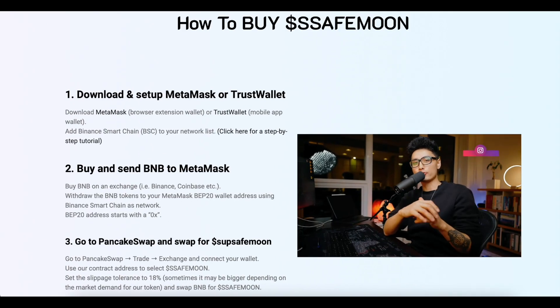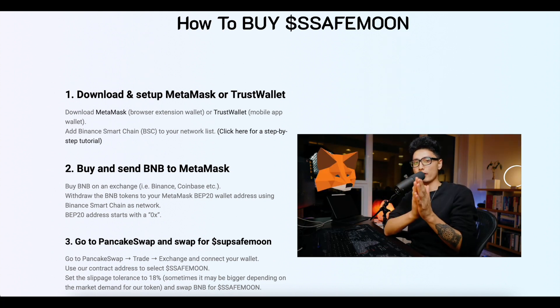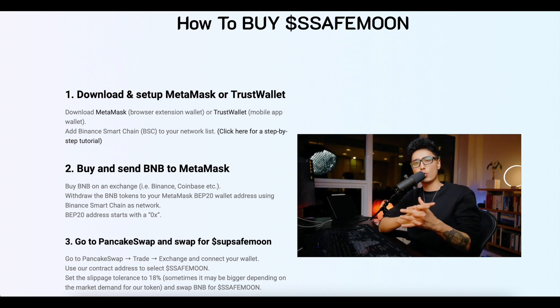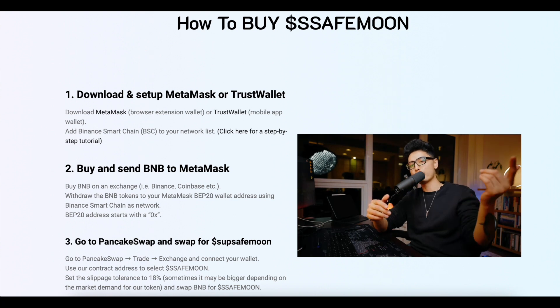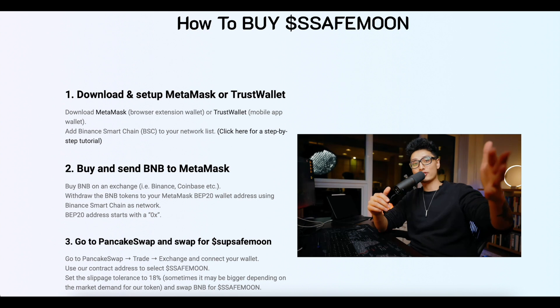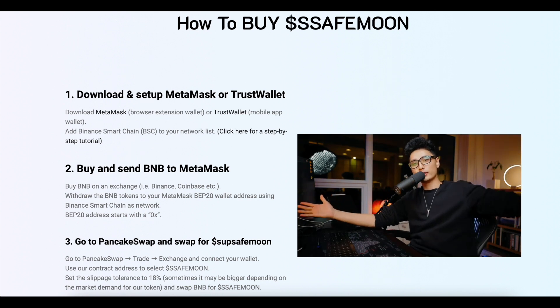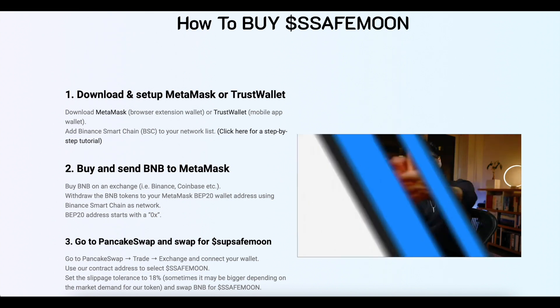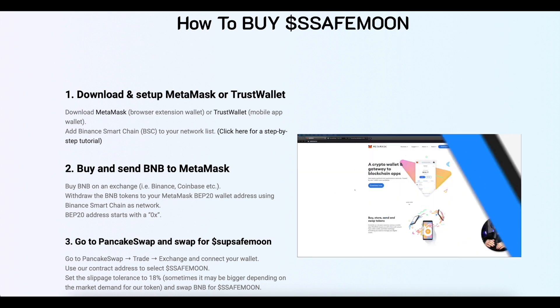I know that newcomers to investing are also watching, so I'll tell you step by step how to buy this token. First, download and set up MetaMask or TrustWallet — MetaMask as a browser extension wallet or TrustWallet as a mobile app wallet — and add Binance Smart Chain to your network list. Second, buy BNB on an exchange and withdraw the BNB tokens to your MetaMask BEP20 wallet address using Binance Smart Chain as the network. Your BEP20 address starts with 0x.